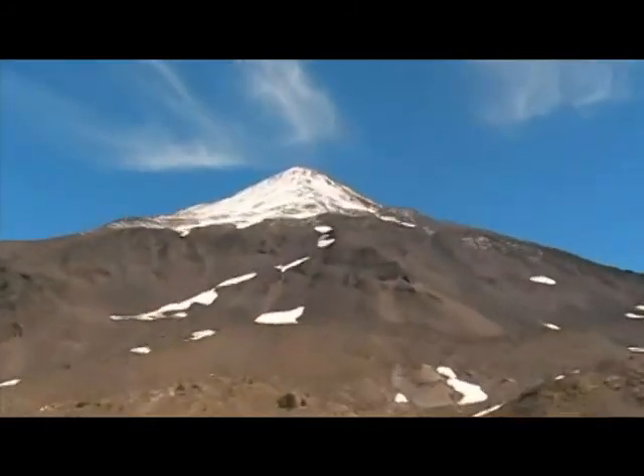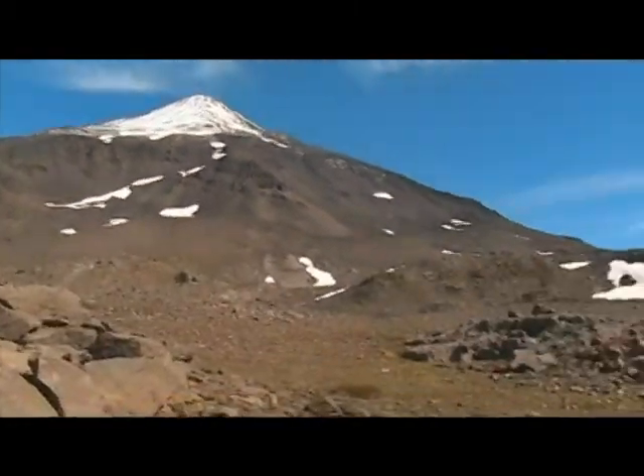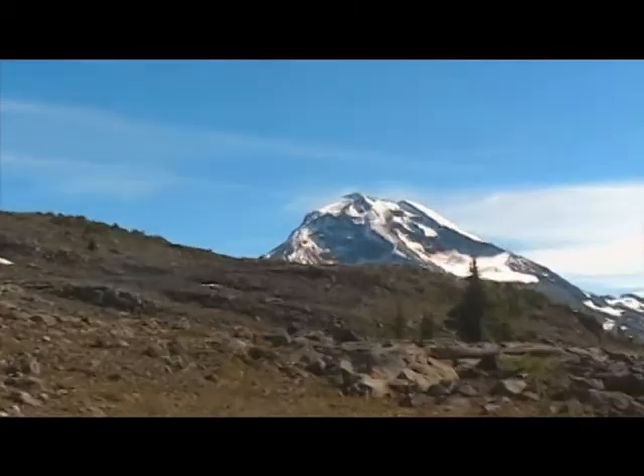Look how close we are now to the Middle Sister. And the South Sister.